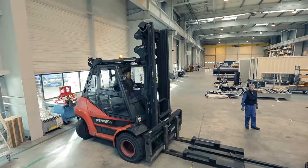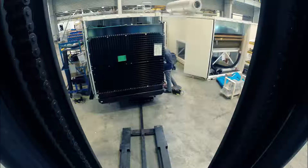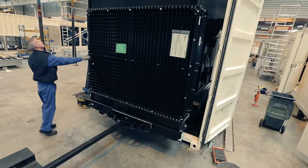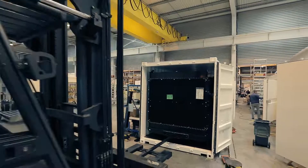A special forklift is used to insert the generator into the canopy, driven by a very skillful operator. The fuel tank can be integrated into the chassis or can be mounted separately into a container or next to the generating set.